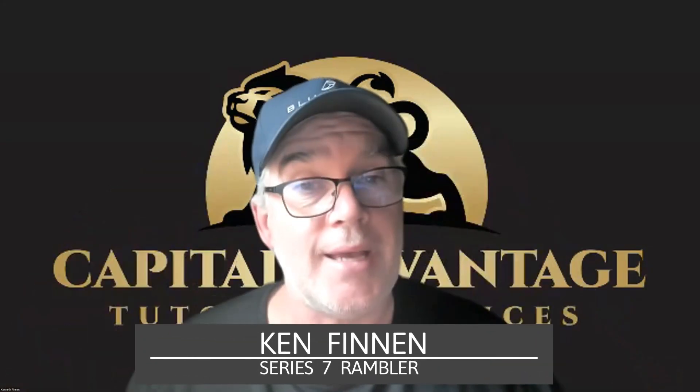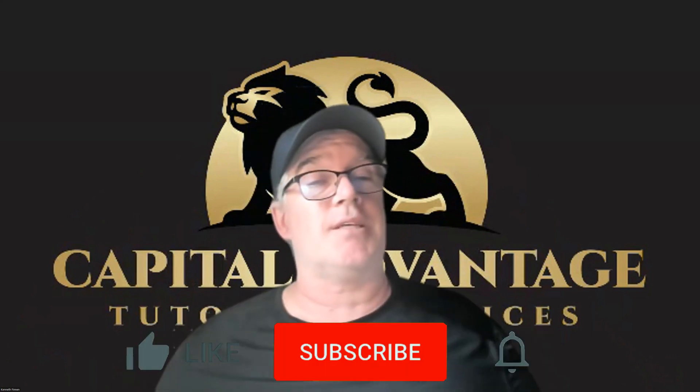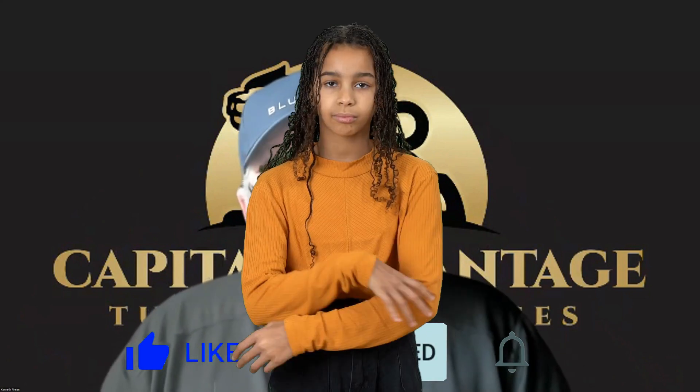Hey, it's Ken Fennett, and I'm here to help you pass the Series 7, the SIE exam, the Series 65, the 66, and the Series 6. So back to this — the longest, most boring, most valuable videos I can do — because I'm just going to go through the financial terms. This way, when you hear something, you go, oh, I know what that is.